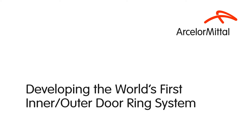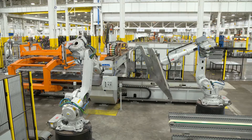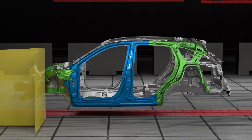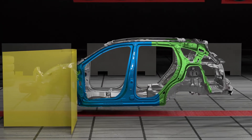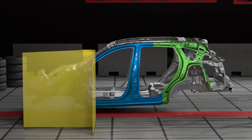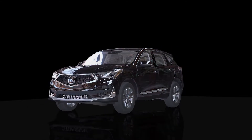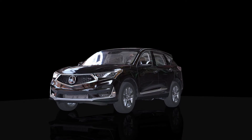Honda was looking for a cost-effective weight-saving opportunity, and our technology provides that for them. Honda definitely wanted the safety. This is the first vehicle with this type of door ring — a dual door ring, so it's the outer and inner door ring sandwiched together. This is what Honda was asking for, and we deliver.